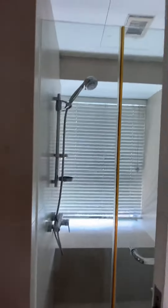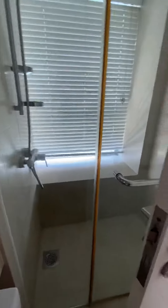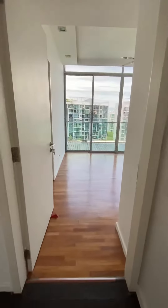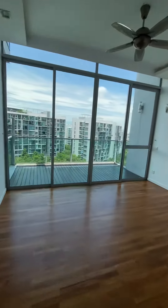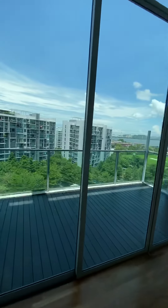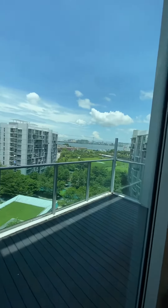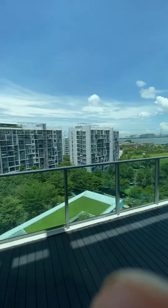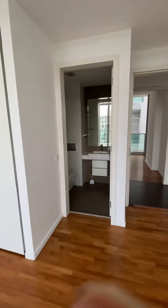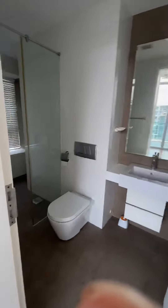Let's go to the master room. This is a master room — very nice and windy, with a nice reservoir view as well. And here we can see the master bathroom.